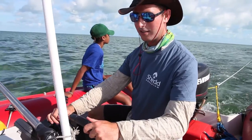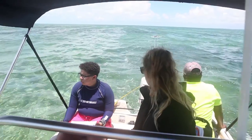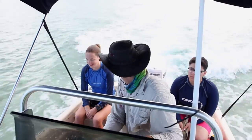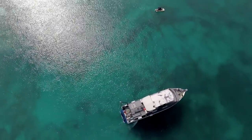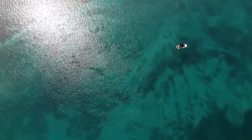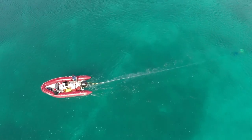At Shedd Aquarium, we're working alongside partners at the Bahamas Natural Trust and the Cape Eleuthera Institute and Island School to go out and survey different habitats around the Bahamas for conch. Using the Shedd Aquarium's research vessel, the Coral Reef 2, we're able to reach very remote stretches of the Bahamas where we can deploy teams aboard small boats to go out and observe conch populations.